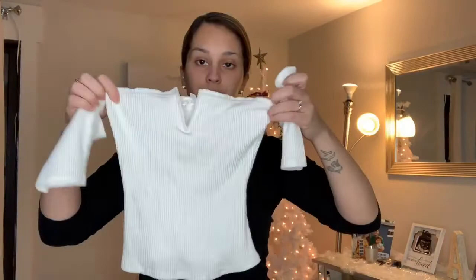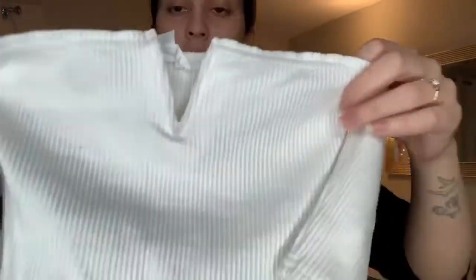This one's very cute, stretchy, and as you can see it also has the V shape at the front. This is coming in bone — I like this one a lot too. Bought in a size small.